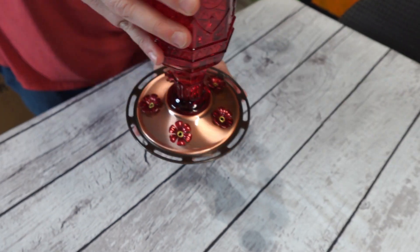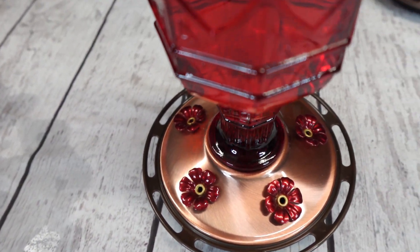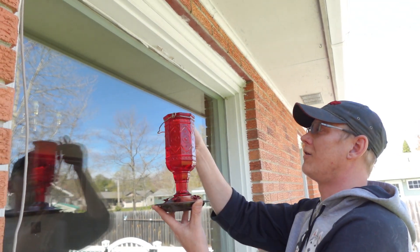Both the red glass and the red colored flowers are designed to attract hummingbirds. This feeder comes with a metal hanger as well, making it really easy to hang it anywhere you would like in your yard.